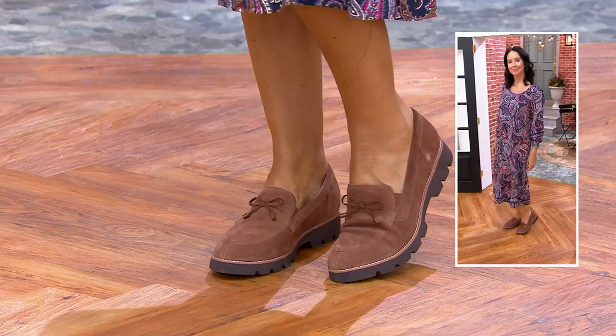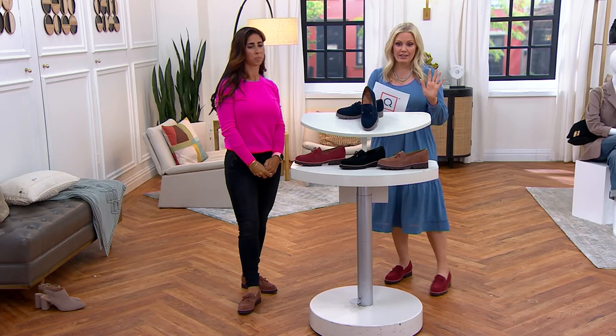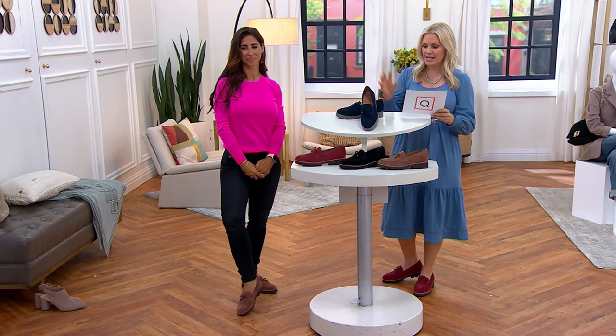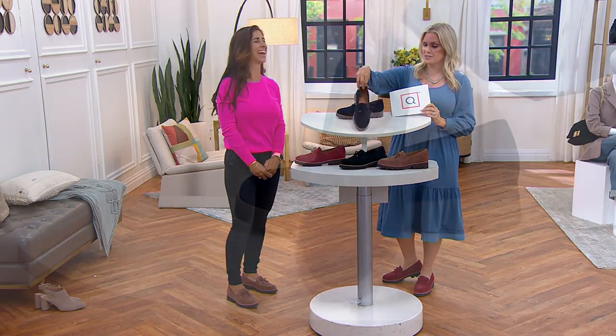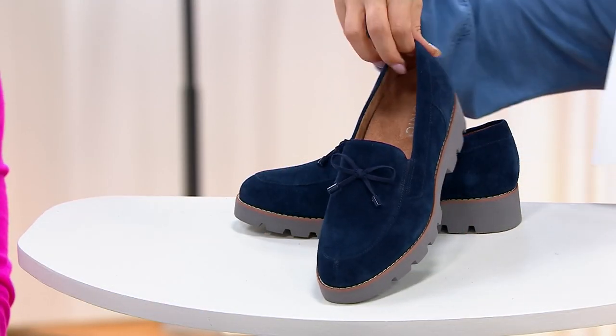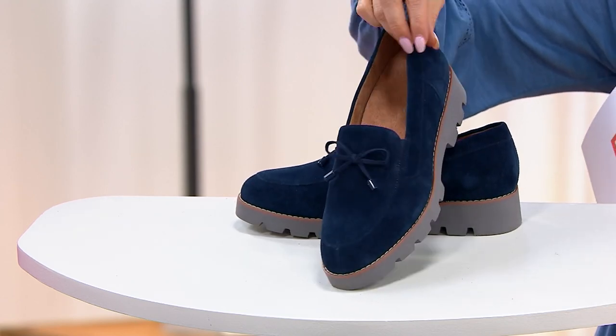This sale price is not going to last forever. $27.25 is your easy pay. Remember, everything in the show ships to you for free. Here are your color choices — you've got another option to get yourself some blue suede shoes. These are the navy, and look at that gray outsole.